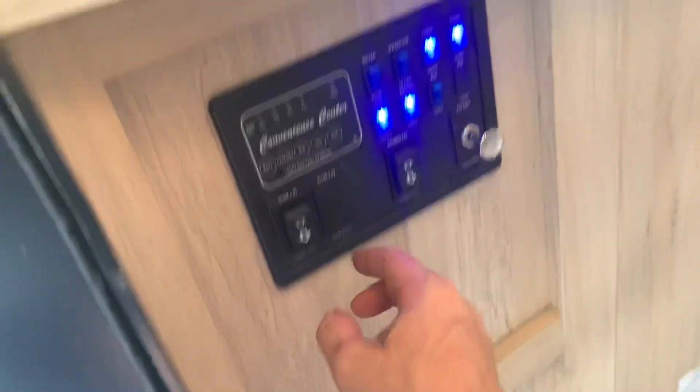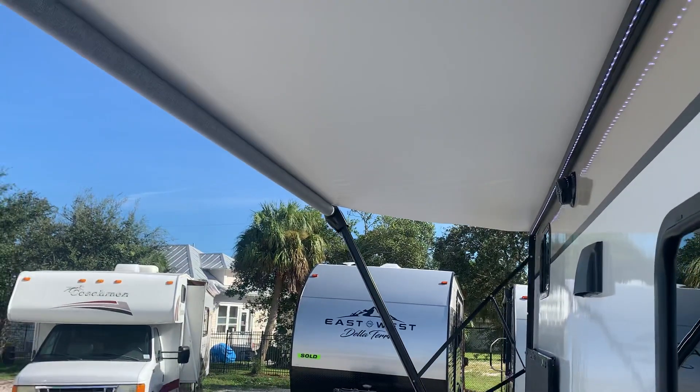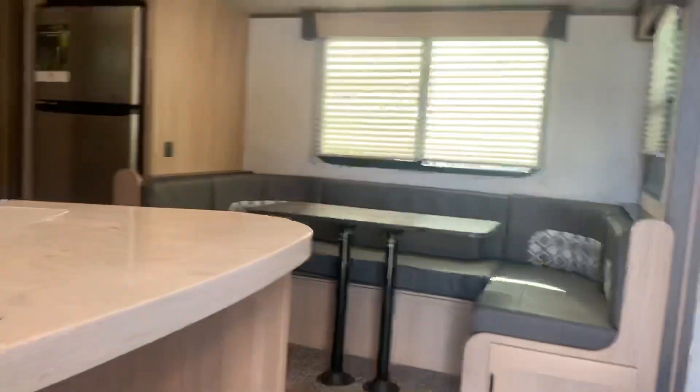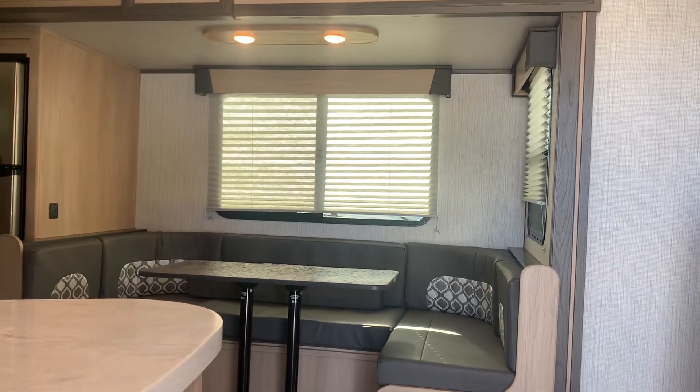You've got your awning — in and out. Here's what's going out, here's what's coming in. Slide in and out — there's it coming in, there's it going out.